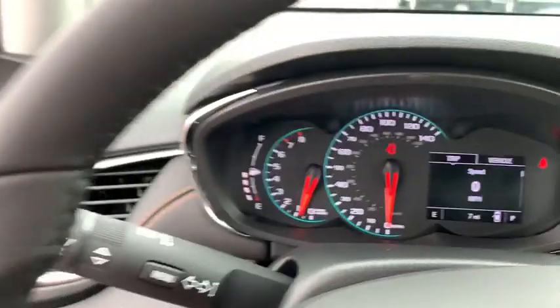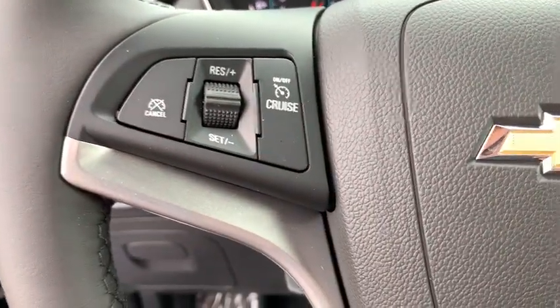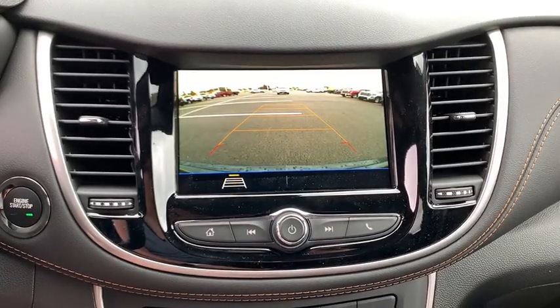Power windows, rear window defroster, trip computer, tachometer, panic alarm, remote keyless entry, brake assist, rear window wiper, driver vanity mirror, front reading lamps, and tilt steering wheel.